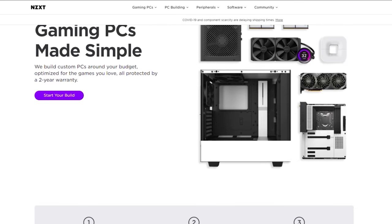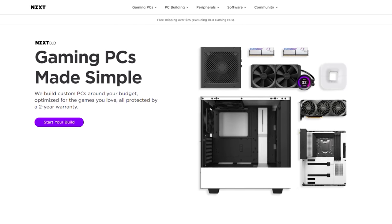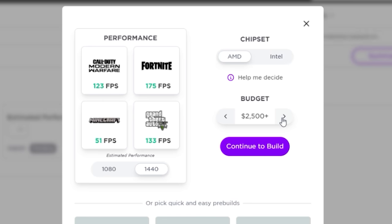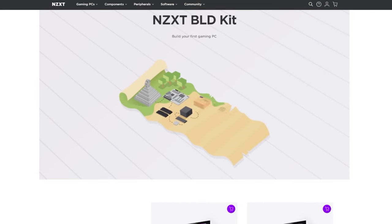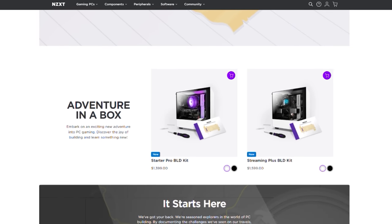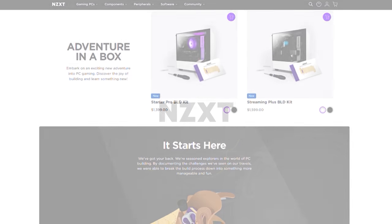NZXT's BLD is a quick and easy way to get a new gaming computer, and right now they're proud to announce expansion and availability to Australia, the Netherlands, France, and Italy. Build a gaming PC on your budget using the built-in configurator and see exactly how your favorite games will perform. Or use the new BLD build-it-yourself kit and still get the NZXT peace-of-mind warranty. Visit the build link in the description below.